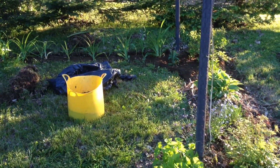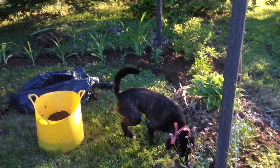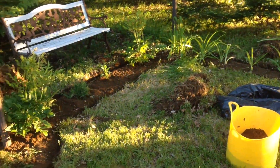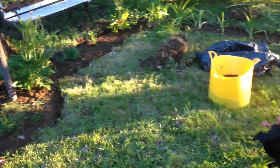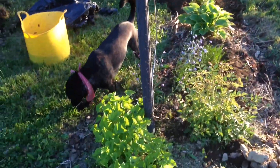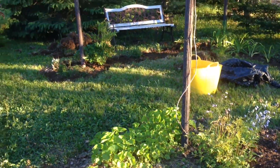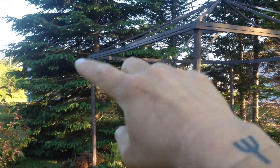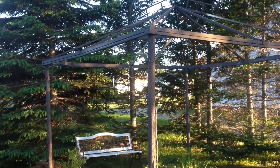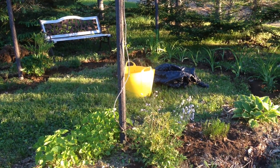Just thought I'd share what I did tonight — planted a lot of flowers. This is a metal gazebo, and imagine it with the vines going all up the posts and everywhere on top. Yeah, this is gonna be awesome eventually, one day.